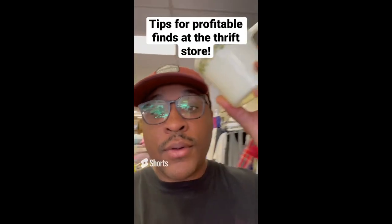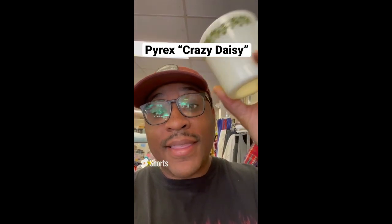Tips for making profit at the thrift store: always be on the lookout for the Pyrex Crazy Daisy pattern. I got a set for $6 — that's $10 for the set — but this cup alone sells for $10.